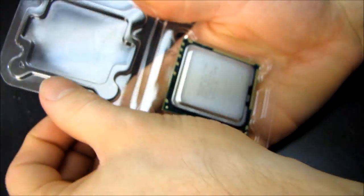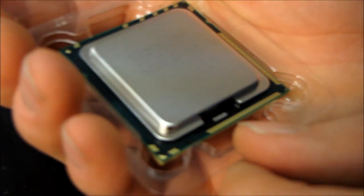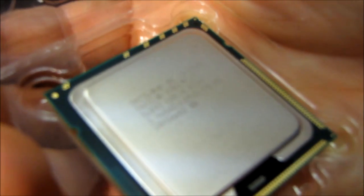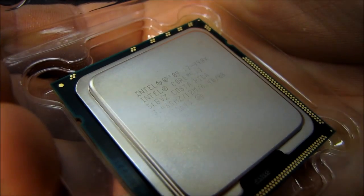So there it is — the 990X, the thousand-plus dollar CPU, the fastest performing desktop CPU on the planet. It is, as I mentioned before, an LGA 1366 processor with 12 megs of cache and 3.46 gigahertz stock speed, and it is 100% overclocking friendly.